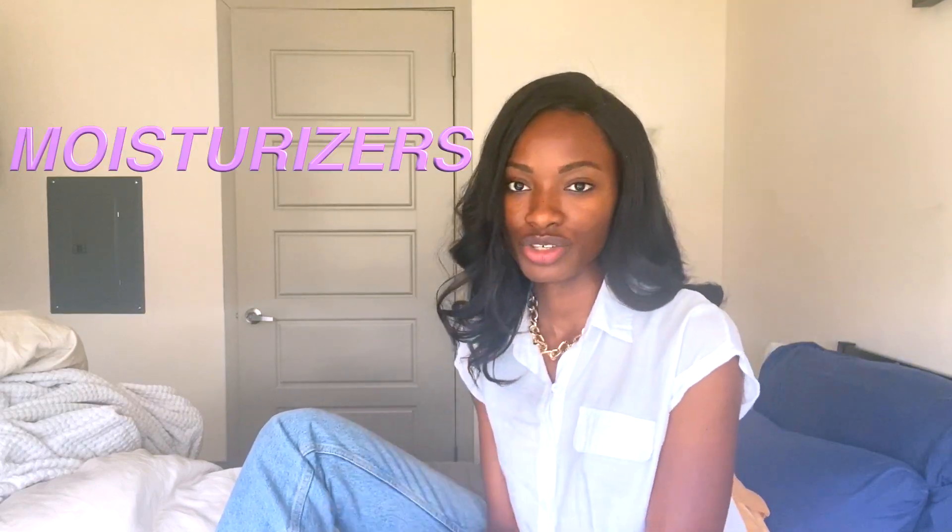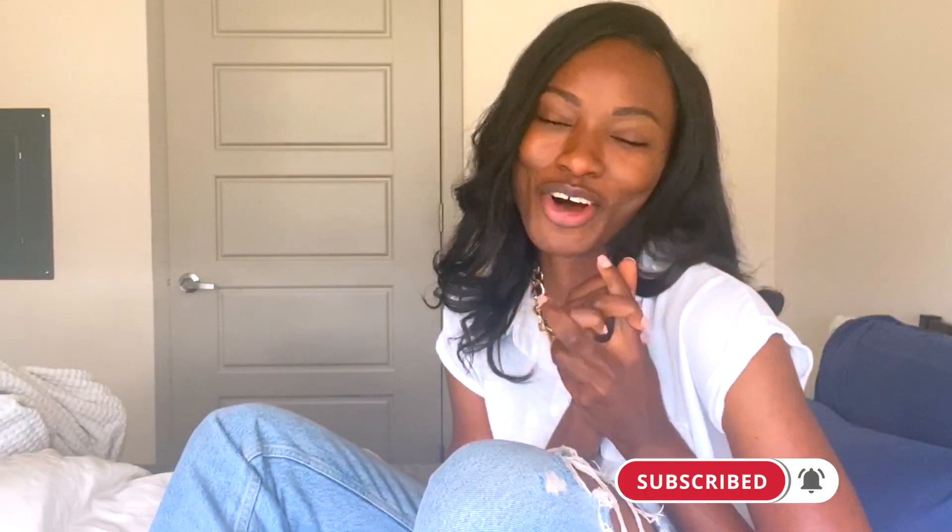Thank you guys so much for all the feedback and all the support — it does not go unnoticed and I really appreciate it. Just want to give you guys all virtual hugs, so thank you. Today, like I said, it's the second part to the video.